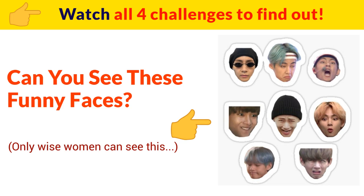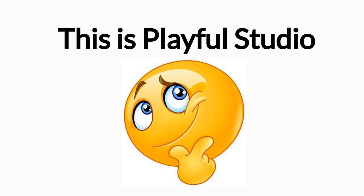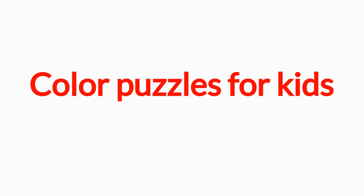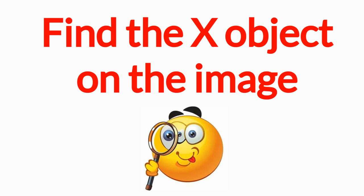Can you see these funny faces in this image? Watch all four challenges to find out. Hi guys, this is Playful Studio bringing you another challenge today on September 19. Level 1 color puzzles for kids — find the X object on the image.